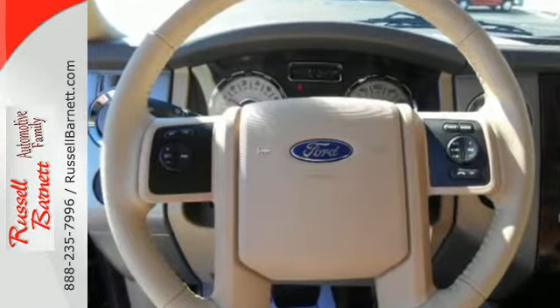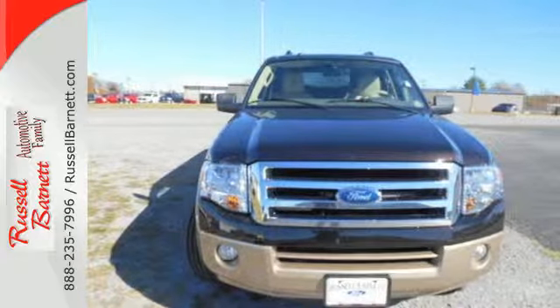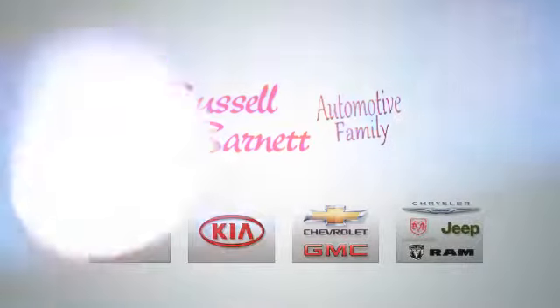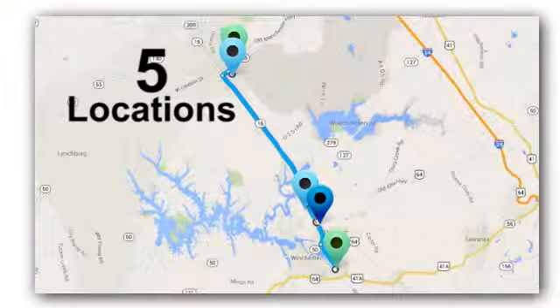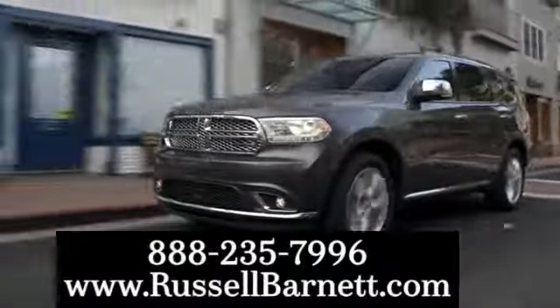Embrace all that it can do for you. Get behind the wheel of this Expedition today. Thank you for choosing the Russell Barnett Automotive family with 5 convenient locations. Visit us anytime online or call us at 888-235-7996.